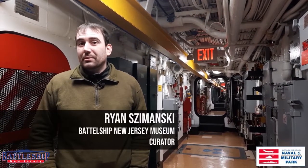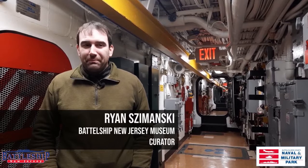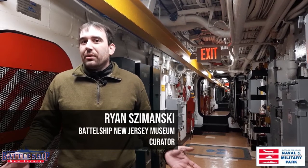Hi, I'm Ryan Szymanski, curator for Battleship New Jersey Museum and Memorial. Both the Battleship New Jersey and Fletcher-class destroyers like the Sullivans were designed to operate at roughly the same fleet speed — around 33 knots — which is amazing given the size difference between these two vessels. A Fletcher-class destroyer has two propellers, fed from two engine rooms and two fire rooms.